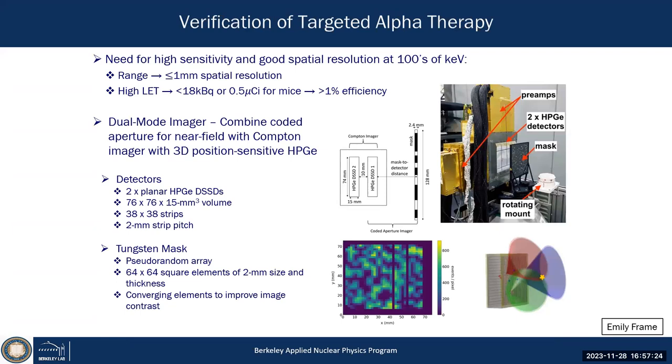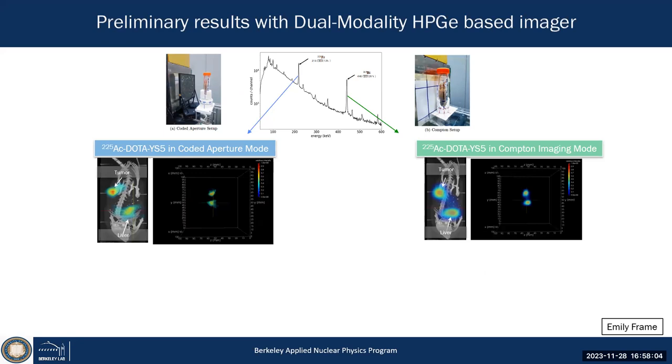What we use are the gamma rays associated with francium and bismuth to image and verify the kinetics. Using our double-sided strip germanium detector — that's Emily Frame's thesis — with a coded aperture mask (passive, since it's high resolution) combined with Compton imaging: can we demonstrate near-field imaging of a mouse with the actinium-225 pharmaceutical, quantify the material, within a finite time? That had never been done before with these modalities.